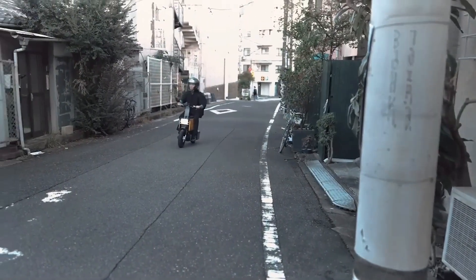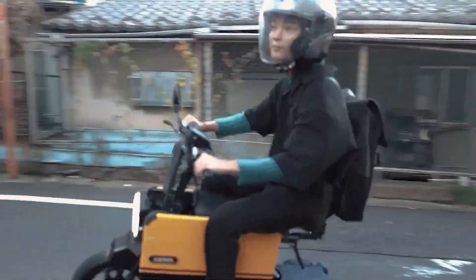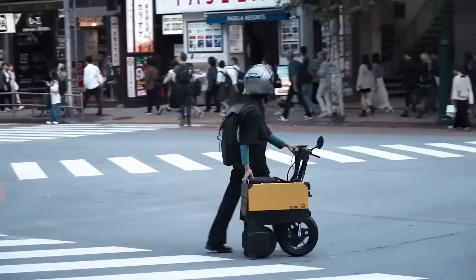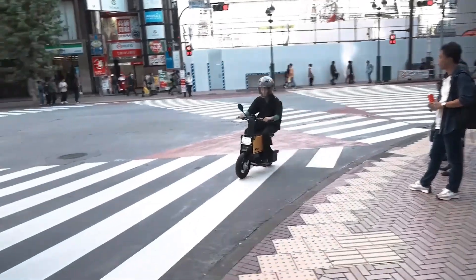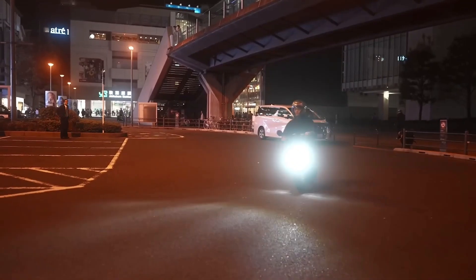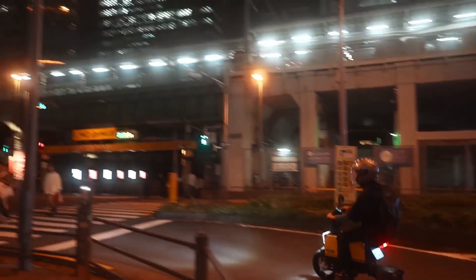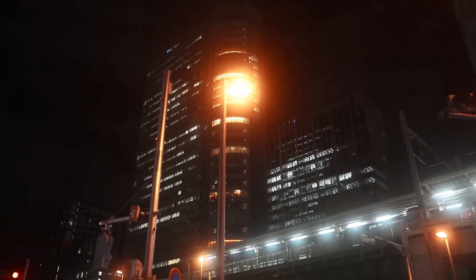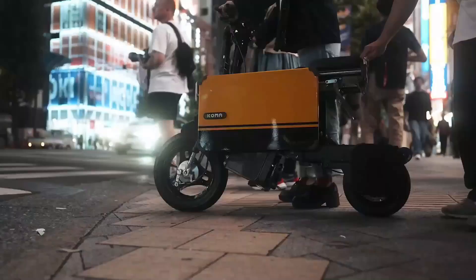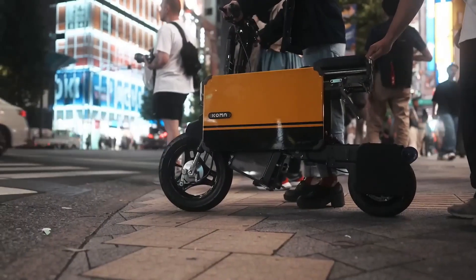With a top speed of around 25 miles per hour and a 30-mile range, it's perfect for quick urban trips or daily commutes. The Tatamel Bike also lets you customize its exterior panels to suit your personal style. It charges easily from a standard outlet and fits snugly under a desk, making it a dream machine for people with limited space but big ambitions for mobility.